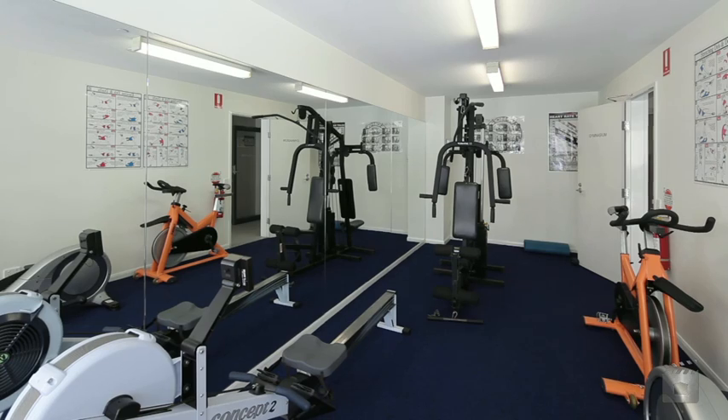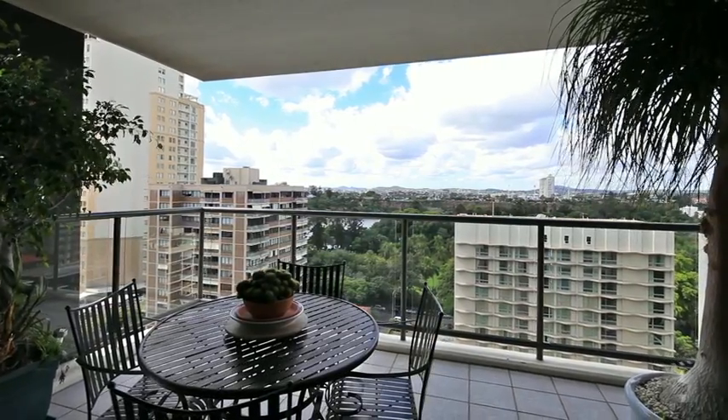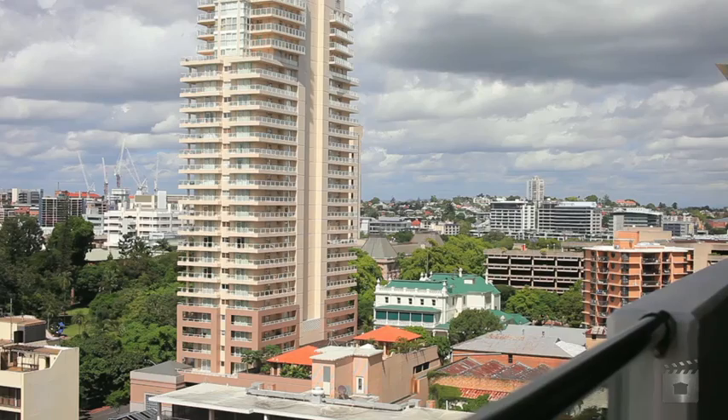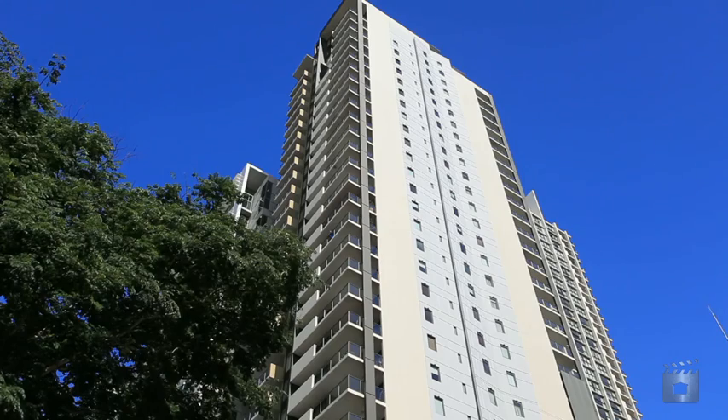If you're looking for a property with CBD, river and Kangaroo Point cliff views, then look no further than this stunning option available for purchase. The current owner's situation has dramatically changed and they require a sale.